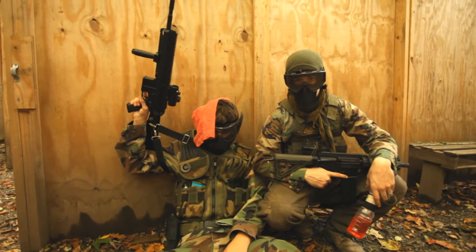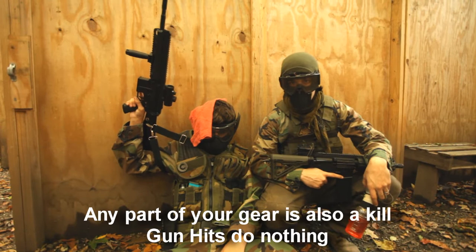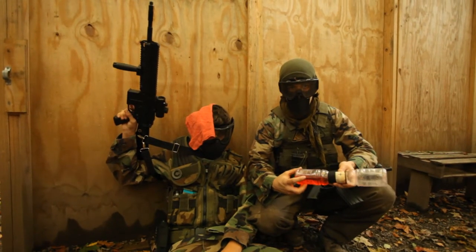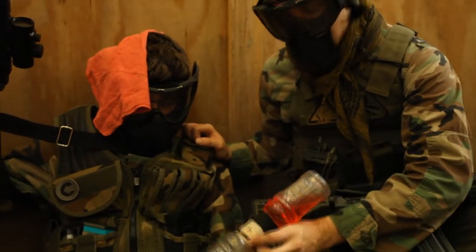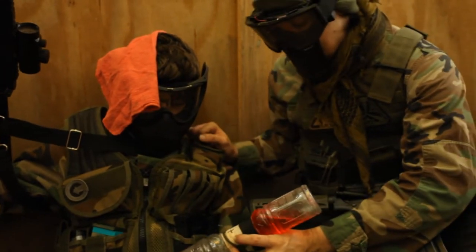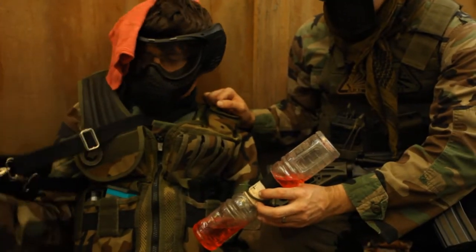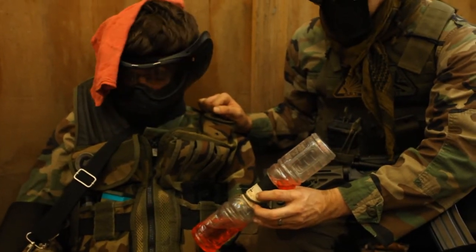Direct contact of a BB anywhere on your body is considered a kill, and you must call yourself out and use your dead rag. Call your hits. To heal an injured player with our field-specific bottles, you need to have both hands on the player. Hold the bottle at a 45 degree angle with the cross facing up until the bottle has completely drained. Don't squeeze the bottle, because you will break them. Neither the dead person nor the medic healing them may shoot during this process.